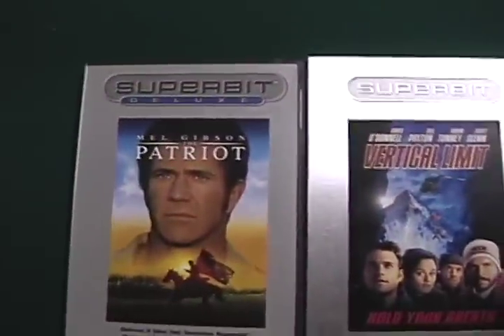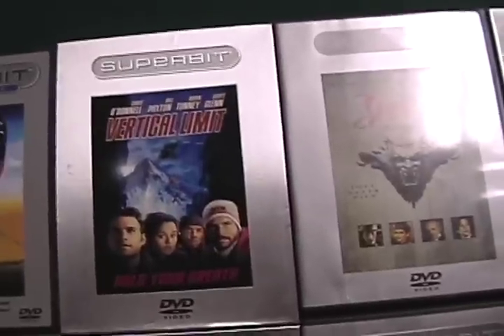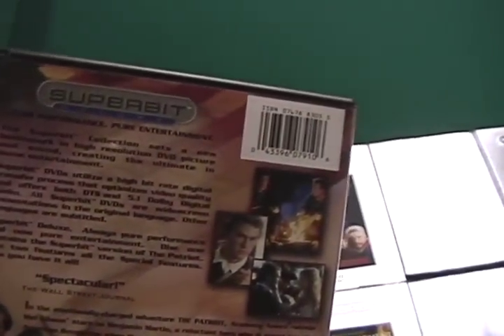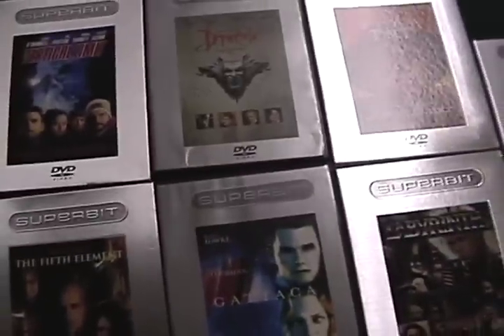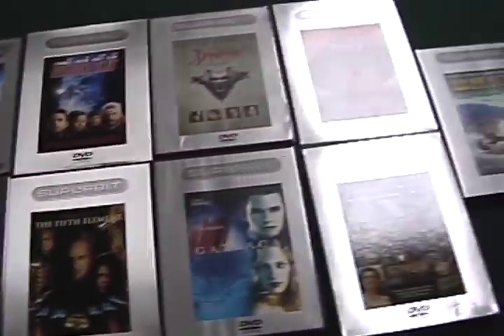SuperBit was basically — or is basically, although they're not making it anymore — a format that came out for DVD which utilized more of the disc space for audio and video. So what that means is you didn't get special features, which was fine with most film enthusiasts because they had more than one version of the film. And some SuperBit releases gave you a bonus disc which would have the special features.